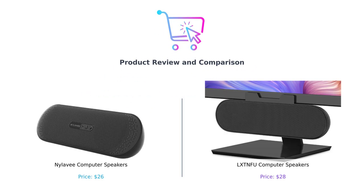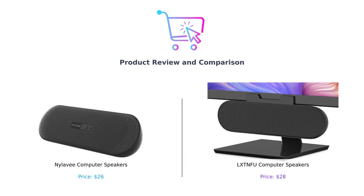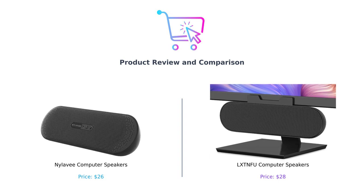Welcome back to the channel where we help you make smarter purchases and avoid buyer's remorse faster than you can say, I need a refund. Today, we're diving into the world of computer speakers to find out if the Nyla V soundbar can outshine the LXTNFU desktop speakers. Spoiler alert: one of these might just make your neighbors think you're throwing a concert in your living room.